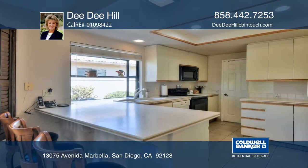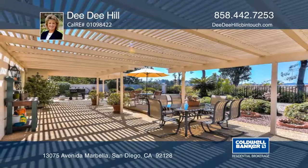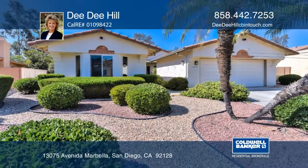The large, easy-care yard with covered patio is great for entertaining. See you in person with a call to D.D. Hill.